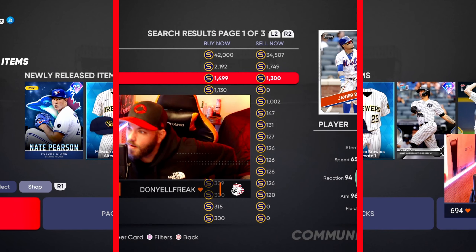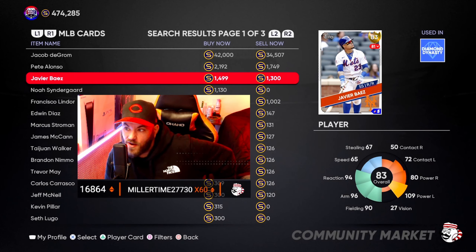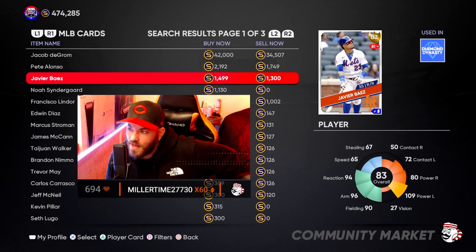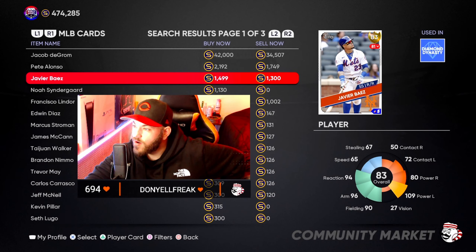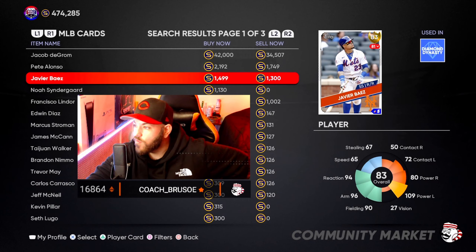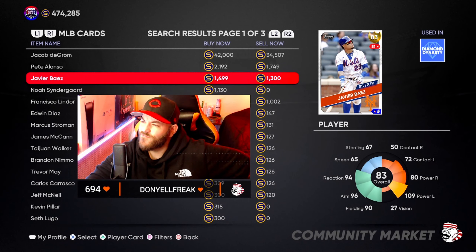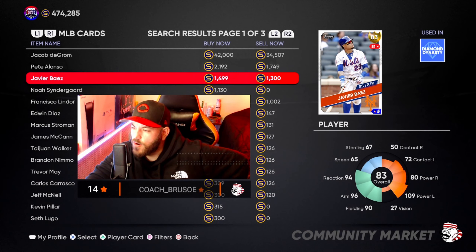Card number one I'm currently investing in is Javier Baez. You can get him as low as 13,000 — I saw him as high as 15,000. Javier Baez is sitting at an 83 overall. This card kind of came out of left field and crept up on us. He's had a great last 14 days. In the last 15 days, he's had 52 batting appearances, 16 runs, four home runs, nine RBIs, four stolen bases, and he's batting .404.